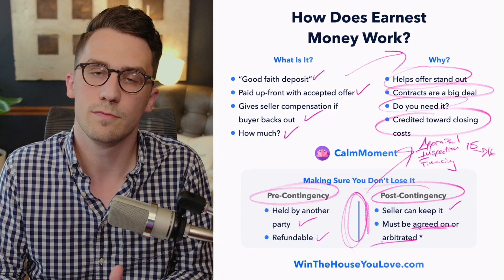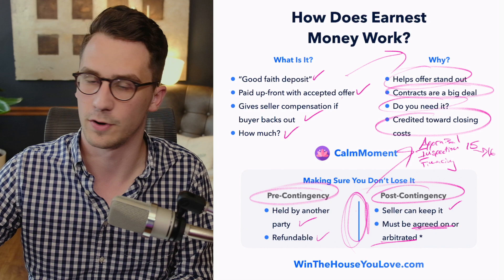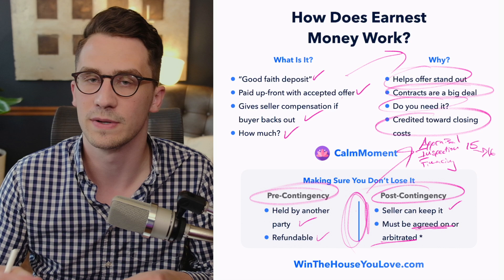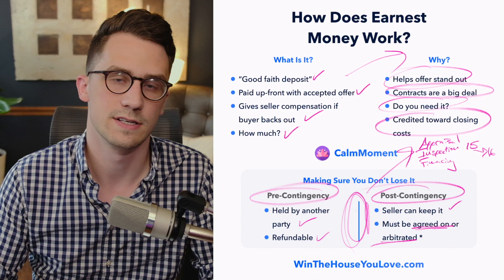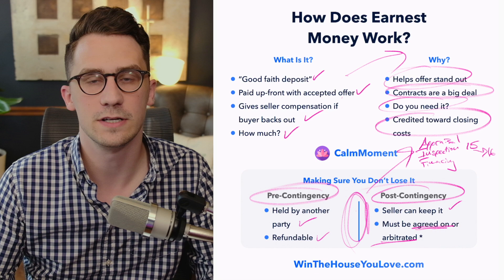The biggest thing to remember is make sure you're meeting these contingency dates. Ask your realtor what those dates are and make notes on your calendar — your inspection date, your appraisal date — so everything moves along fine and you don't run into issues with earnest money. Earnest money really doesn't cause too much hassle, but sometimes it can add a little drama if things go south. So it's always good to know what's going on with earnest money, how much you need to put down, and those dates to keep in mind. If you want to learn how to write a good offer that's going to stand out to a seller, the video over here is going to help you do just that.